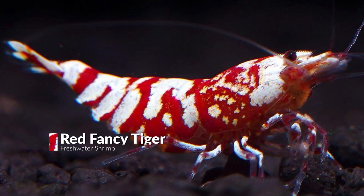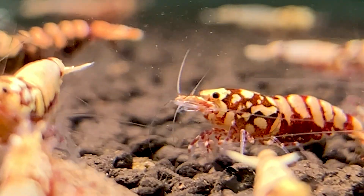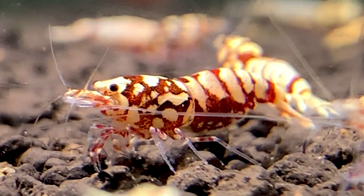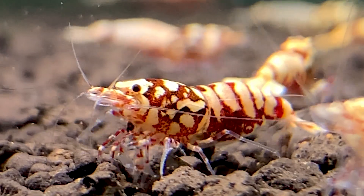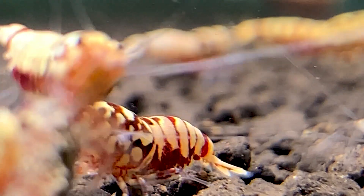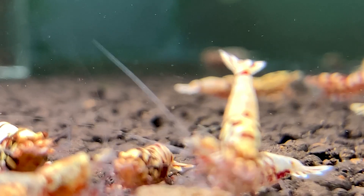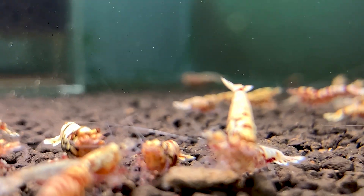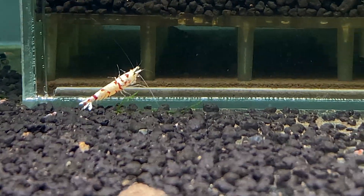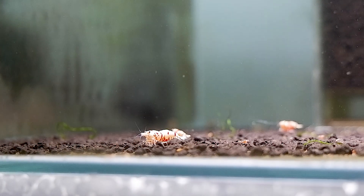Next up is Red Fancy Tiger — a shrimp called with a peculiar name. The term 'fancy' means special, unusual, or elaborate. So Red Fancy Tiger has a lot of decoration in red, plus a tiger body pattern with red and white color. This is a Caridina Shrimp variety and is somewhat difficult to keep with normal water parameters.